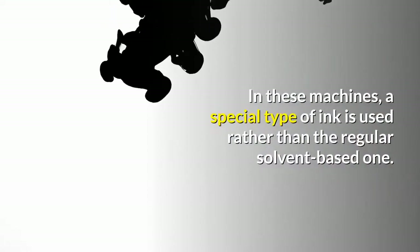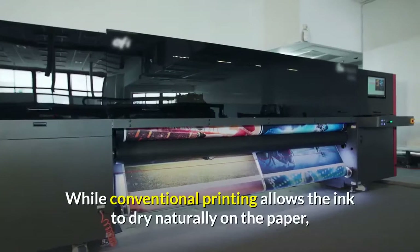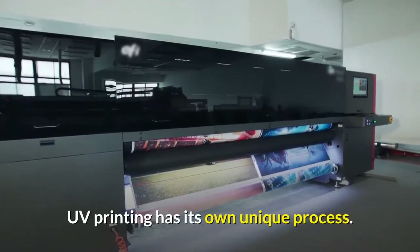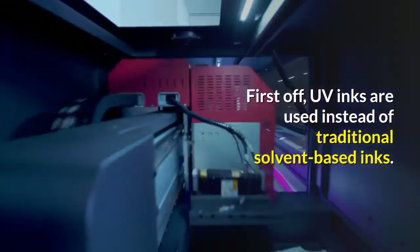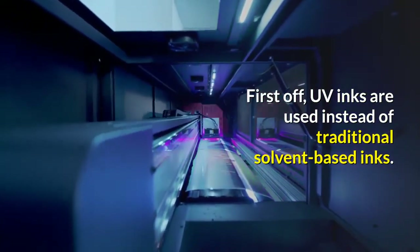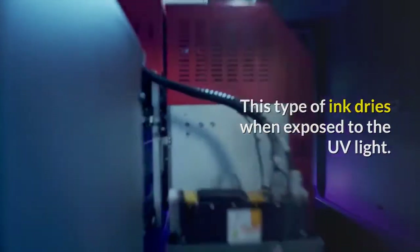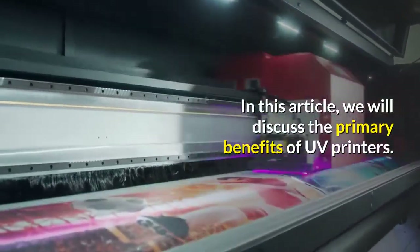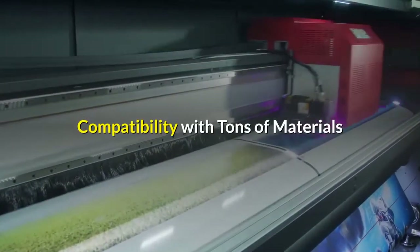In UV printing machines, a special type of ink is used rather than the regular solvent-based one. UV inks dry when exposed to UV light, unlike conventional printing where ink dries naturally on the paper. In this article we will discuss the primary benefits of UV printers. Benefit one: compatibility with tons of materials.